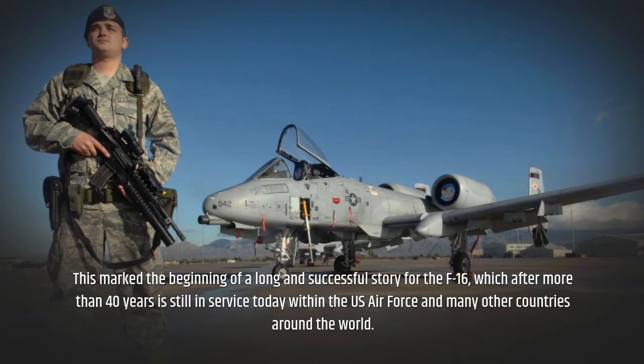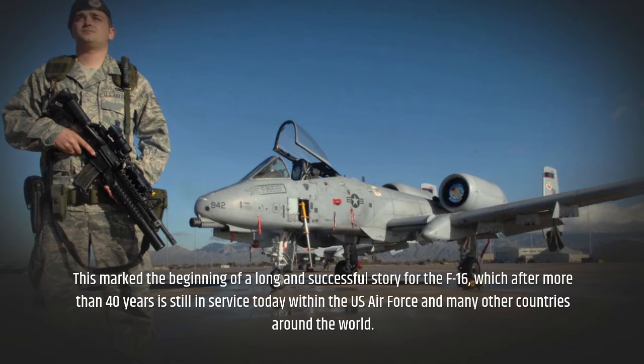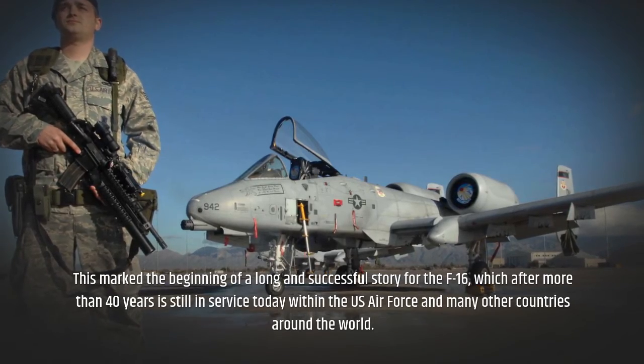This marked the beginning of a long and successful story for the F-16, which after more than 40 years is still in service today within the US Air Force and many other countries around the world.